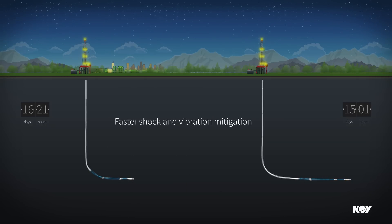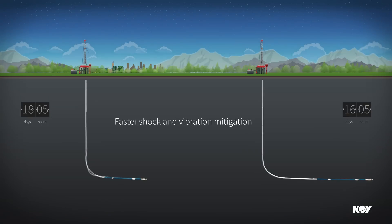Critical downhole shock and vibration data is transmitted at high speed with wired drill pipe, enabling damaging events to be quickly mitigated and drilling performance to be continuously maximized.